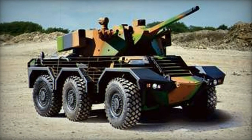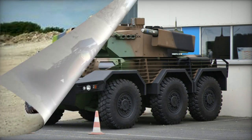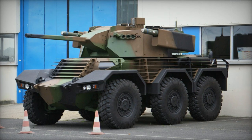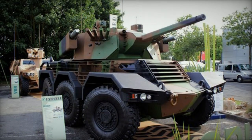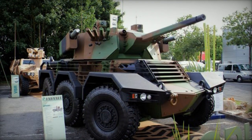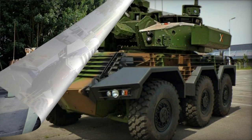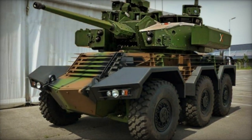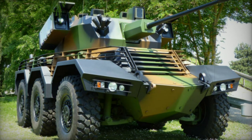The Sphinx is versatile, capable of conducting reconnaissance, offering fire support, and executing rapid interventions. The vehicle features an all-welded steel hull with additional modular armor. This supplementary armor permits adjustments to the vehicle in the field to align with specific mission requirements.